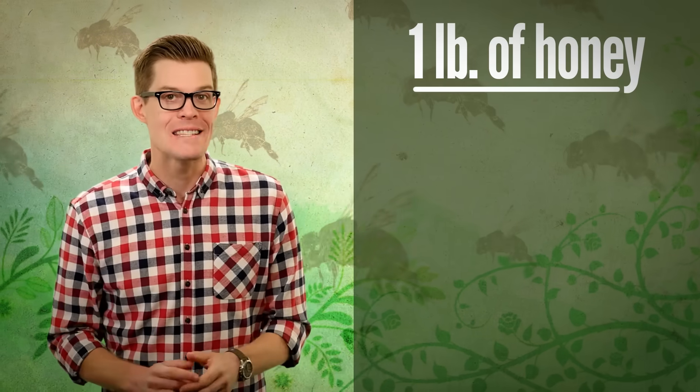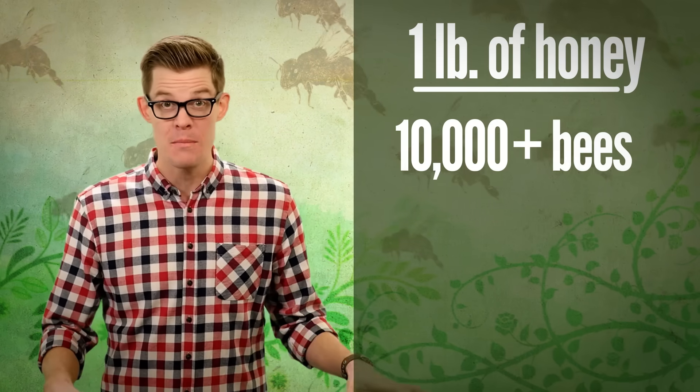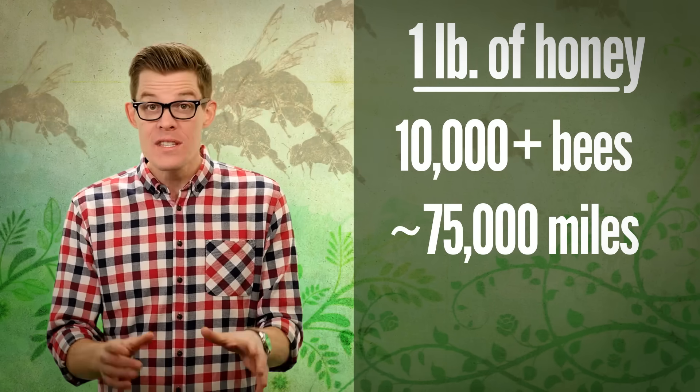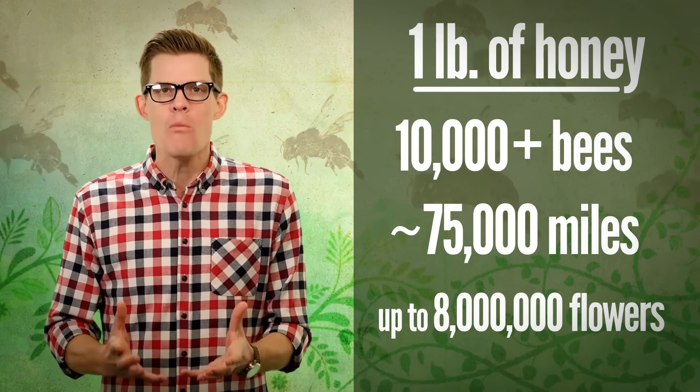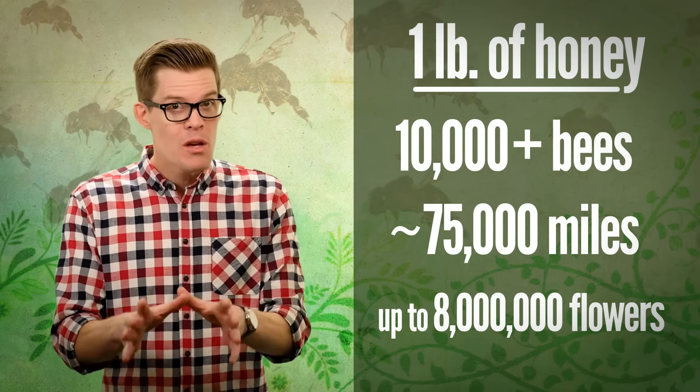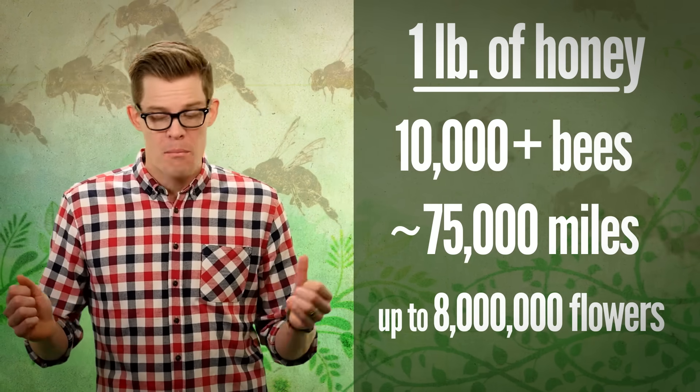For one pound of honey, tens of thousands of foraging bees will together fly more than three times around the world and visit up to 8 million flowers. That takes teamwork and organization. And although they can't talk, they do communicate — with body language.